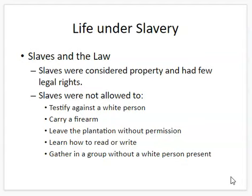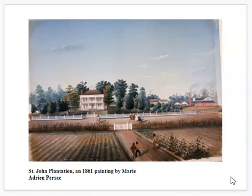So what was life like under slavery? First we have to look at the laws that made slavery so unique in the United States and made it such a racial issue. Slaves were considered property — not humans — which is just mind-blowing to think about. As property, they had few legal rights. Slaves could not testify against a white person, could not carry a firearm, could not leave the plantation without permission, could not legally learn to read or write, and could not gather in a group without a white person present. Their lives were extremely restricted.